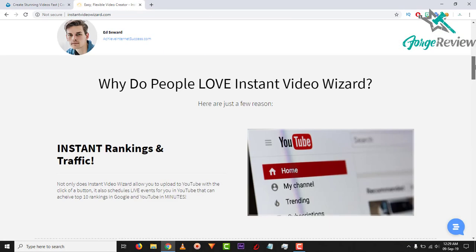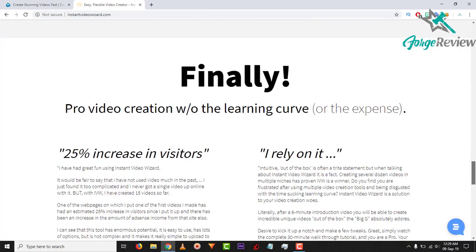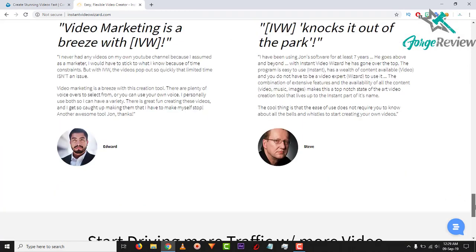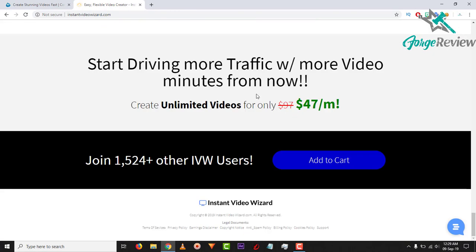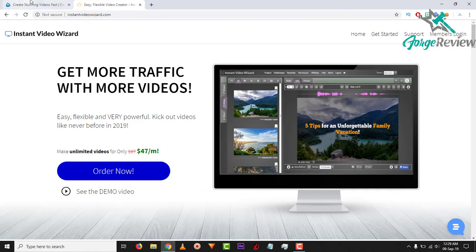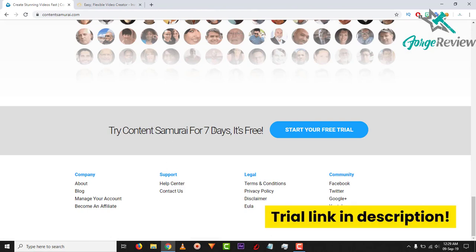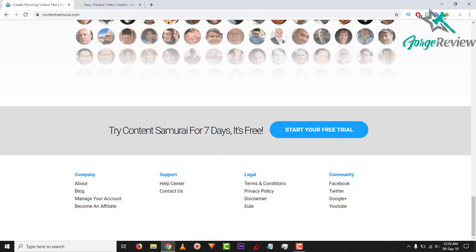First off the bat: as far as I can see, Instant Video Wizard has no trial, which is a shame. It is always nice to be able to try things out before you actually buy them, especially on a subscription-based service. That's the first thing I noticed about Instant Video Wizard, whereas Content Samurai offers a free trial for seven days. There's a link for that in the description if you want to check it out.